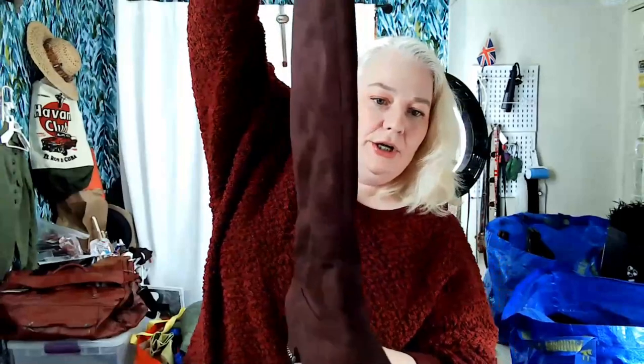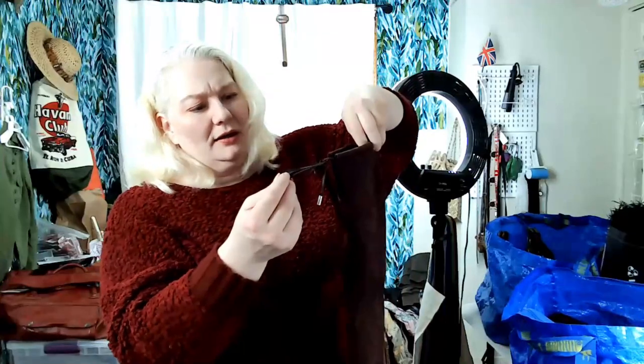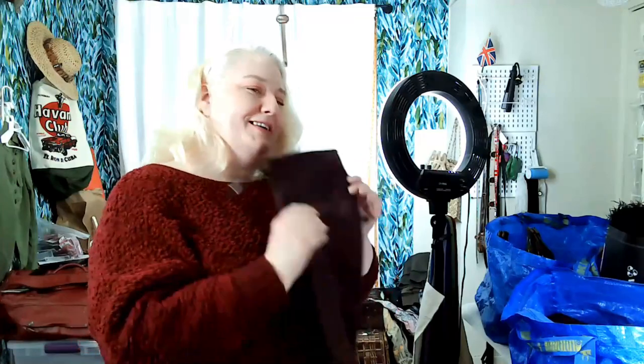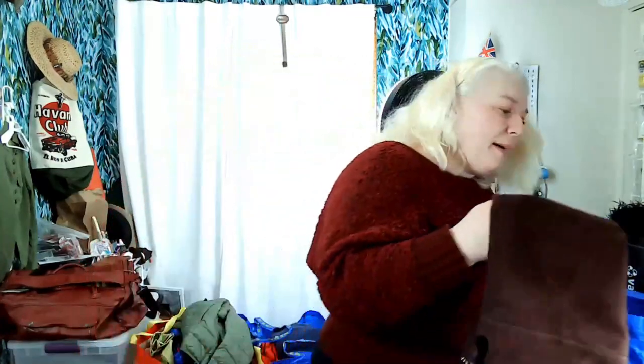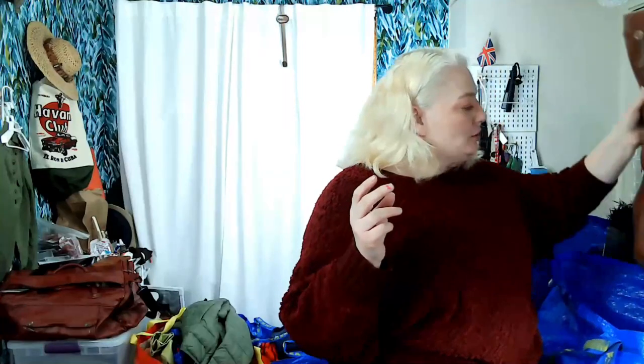These boots are Michael Michael Kors — not spectacular but I thought they were cool. They're nice tall knee-length boots, a size 6. It says textile leather upper, so part is suede and part is textile. They might do okay. I paid about two dollars and four cents per item — knowing how much I spent and how many items I got.